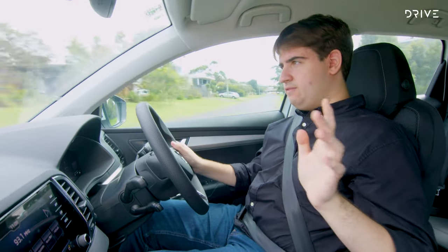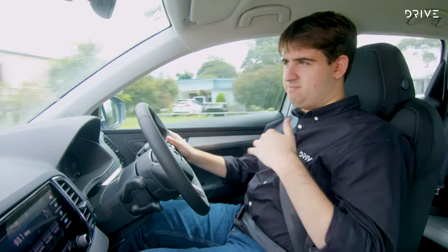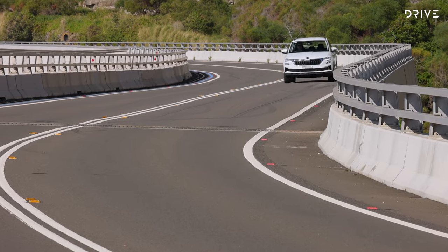You can flick the shifter into sport mode, but there are no drive modes to vary things up. That's okay — this is a base model medium SUV, and we don't expect sports car handling or sports car levels of customisation.